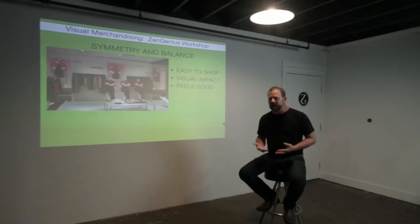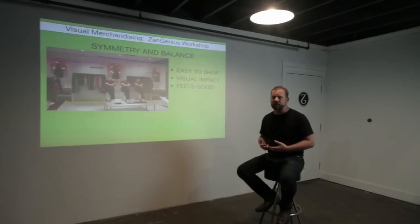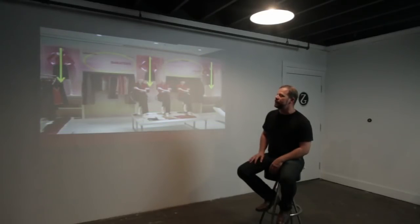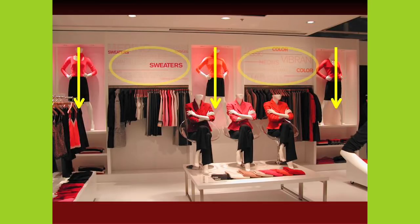Symmetry and balance are also an important rule when it comes to merchandising a store. They help your consumer to get comfortable within your space. Not always do the rules of symmetry and balance apply — sometimes you want to be asymmetrical. But in this example, you can see everything works together to create a nice balanced symmetrical statement, from where the mannequins are placed in the front, into the feature walls, and to where the graphics are balanced with the product.